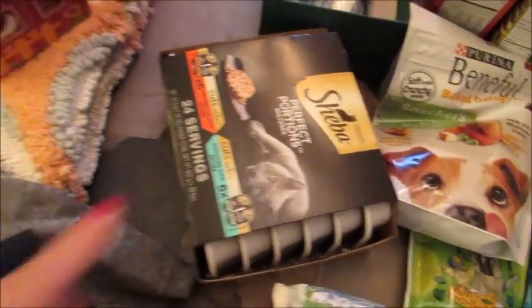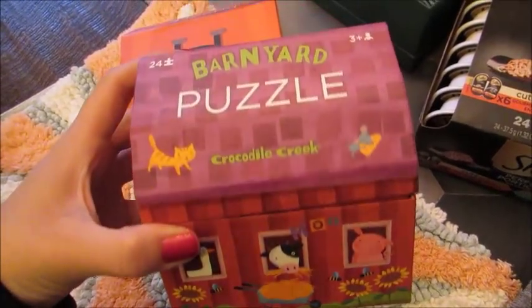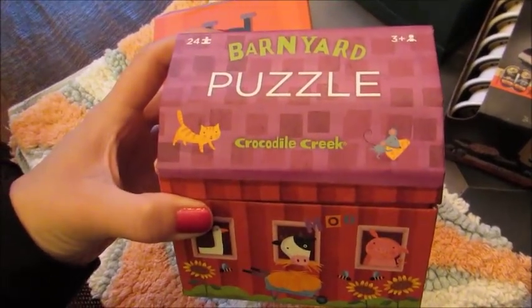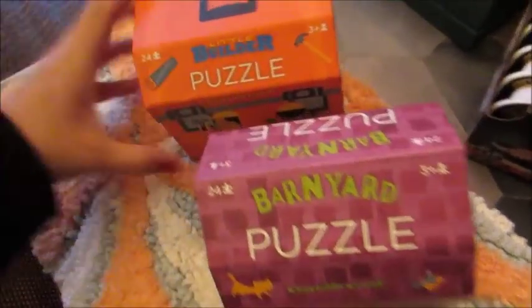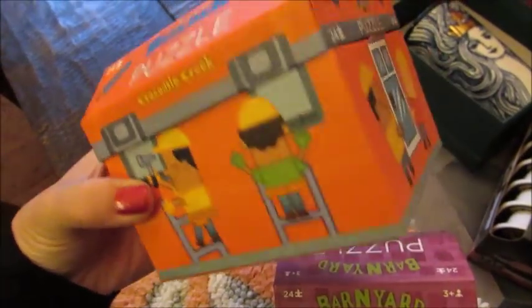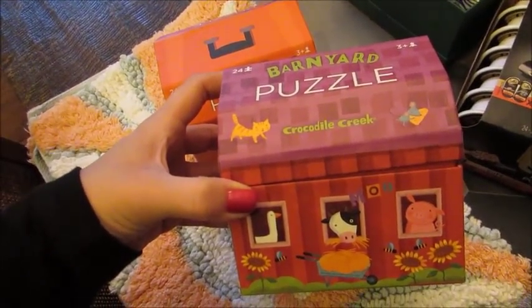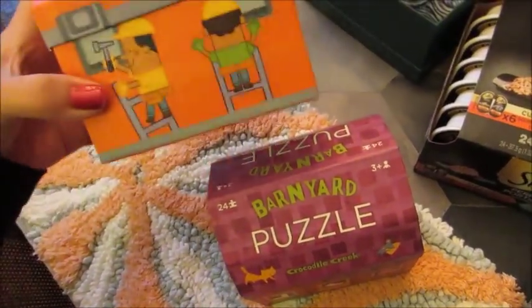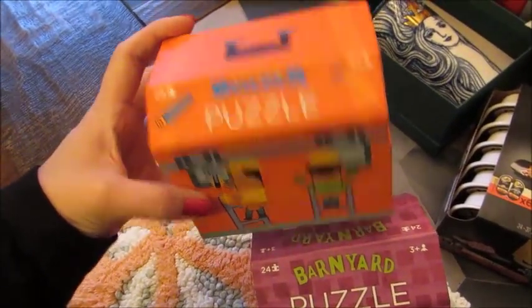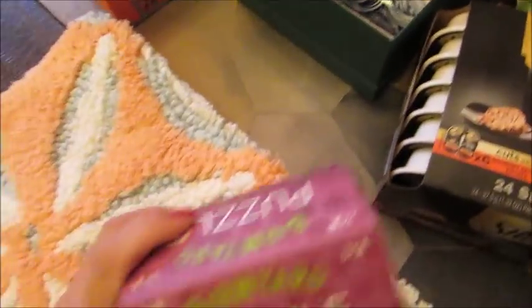Some cat food for the cat. I got a couple of these puzzles in the Bullseye's Playground for my son. This is the Barnyard Puzzle, the Crocodile Creek, and this is the Little Builder Puzzle in Crocodile Creek. My son just loves these little puzzles from Bullseye's Playground. He has a whole bunch of different ones, so every time they come out with new ones I get them. These were $3 a piece, again in Bullseye's Playground.